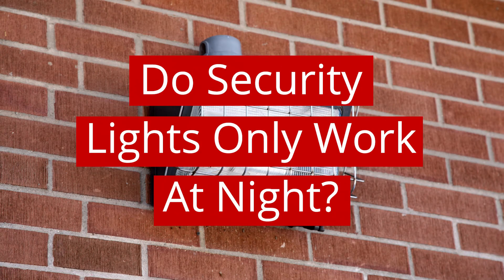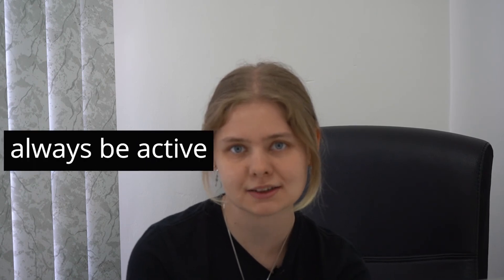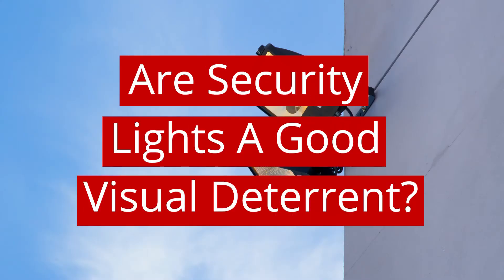Do security lights only work at night? Although the bulb part of a security light may only light up at night, security lights will work 24 hours a day. This is because the motion detection part of a security light will always be active. Security lights are a good visual deterrent to have as they will help prevent thieves from breaking into your property. Outdoor lights are also useful as they can make people feel more protected and safe in their home.